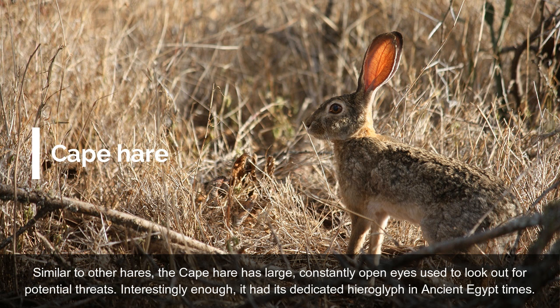Similar to other hares, the Cape Hare has large, constantly open eyes used to look out for potential threats. Interestingly enough, it had its dedicated hieroglyph in ancient Egypt times.